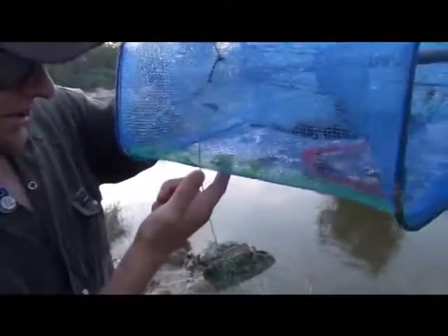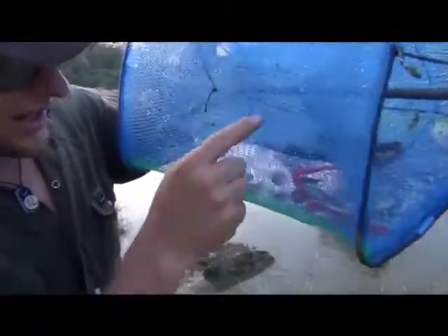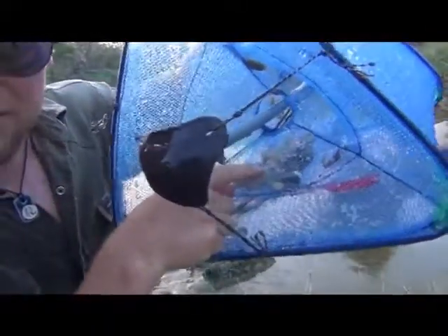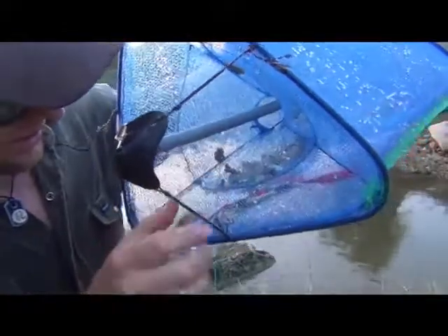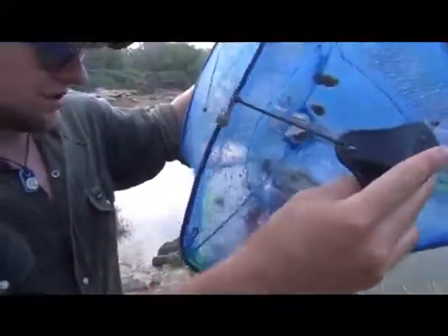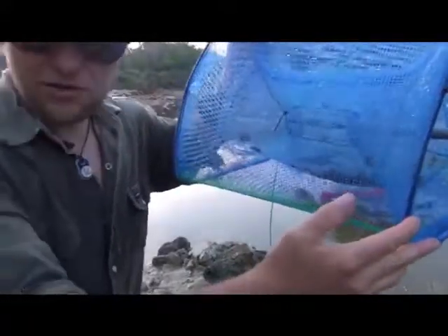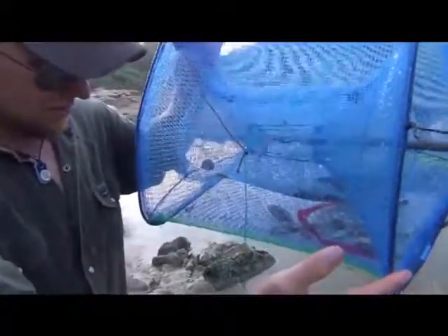This is a perch, about a two-inch long perch. And in the center compartment I see a crawfish in there — a crawdad — and several other unfortunate guppies, minnows, and perch of various kinds. So a successful trap, and that was only about two hours in the water.